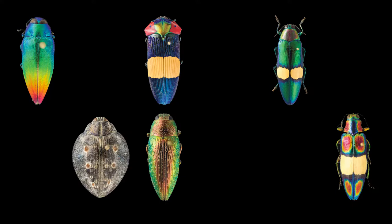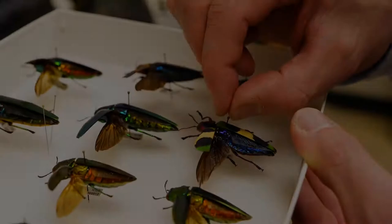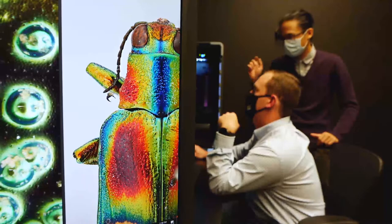Most insects are very tiny and most insects are brown, black, and kind of drab in color. This particular group are the exception, where the vast majority have these brilliant colors, and that's why they're often known as the metallic wood-boring beetles or the jewel beetles. And that's the question: why are they colored this way?